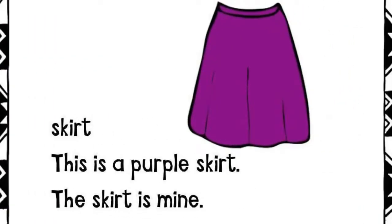Skirt. This is a purple skirt. The skirt is mine.